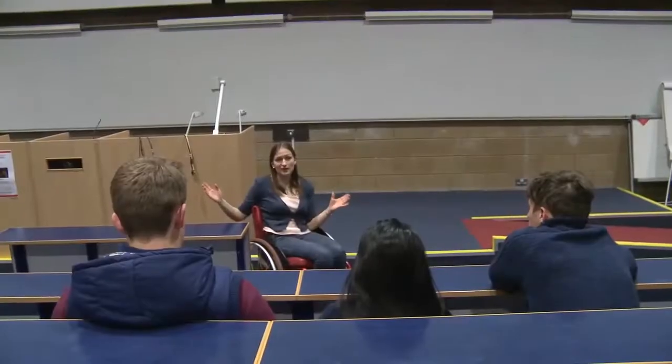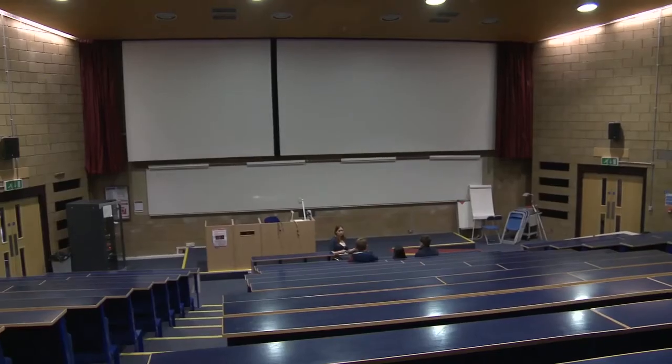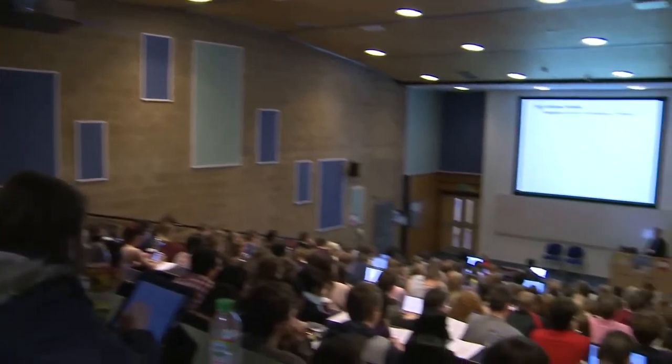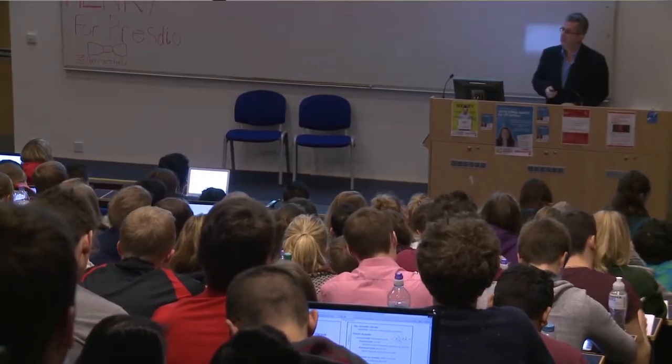Here is one of the lecture theatres, a very familiar place to any Southampton medical student. Here you'll spend a large part of your first few years being delivered lots of lectures as part of the curriculum, but on top of that we have lots of expert guest speakers who come in. They could be either clinicians or academics, and they come in and talk about their experiences and also the work that they do.